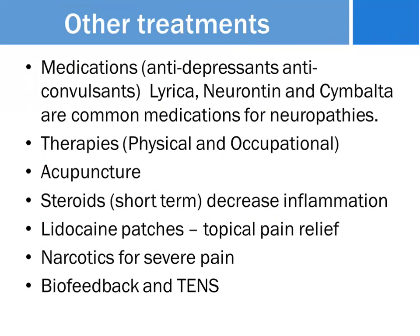Other treatments include medication — many people are on antidepressants and anticonvulsants. Some names you've probably heard on TV: Lyrica, Neurontin, and Cymbalta are all very common medications for neuropathies. Physical and occupational therapy and acupuncture are also treatment options. Steroids in the short term can decrease inflammation — some people are in such incredible pain that they need a steroid just to temporarily stop that inflammation. Lidocaine patches are a topical pain relief you can put on your skin that release pain medicine through it. Some people need narcotics for severe pain, and there's also biofeedback and TENS.